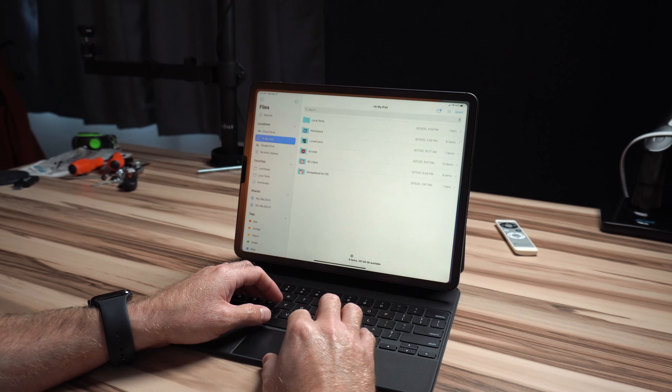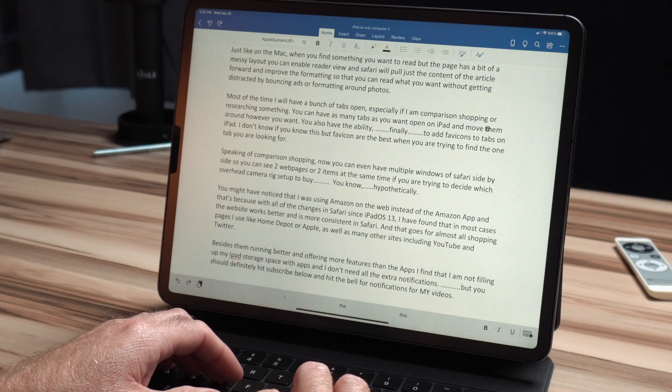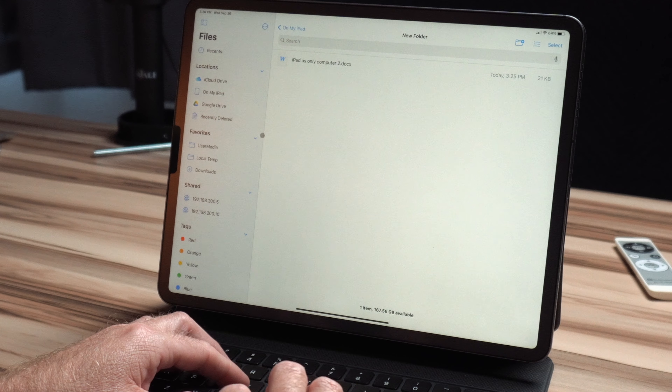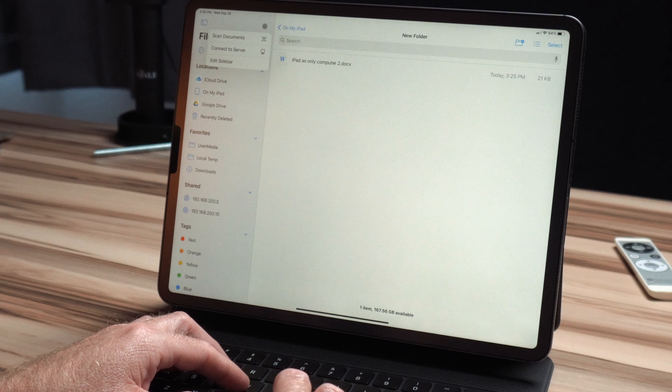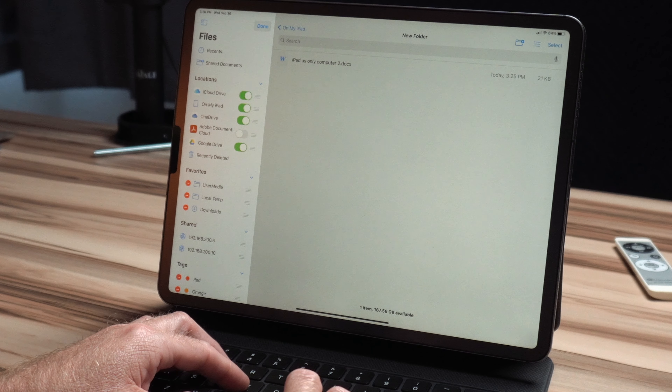One complaint I've heard from others, and myself, is that file management on the iPad is not great. It's not great, but it's usable. Most apps will save files directly to their respective cloud location, but you can choose to save files locally on the iPad. Inside the Files app, you can navigate to a folder, create a folder, call it whatever you want, and save files to it from whichever app. If you want to see your cloud service integrated with the iPad Files app, you can add it by tapping the menu button, then Edit Sidebar, and you'll see what options are available.